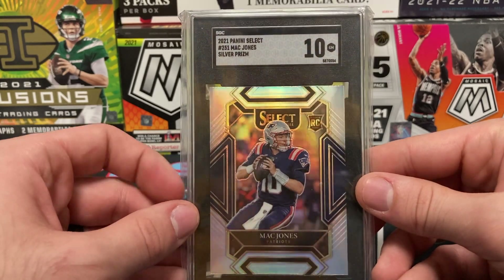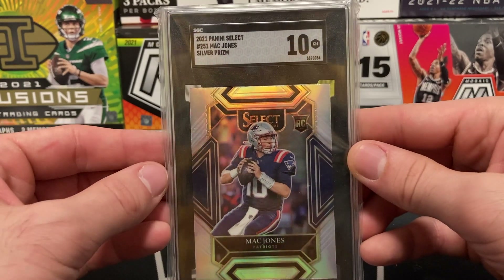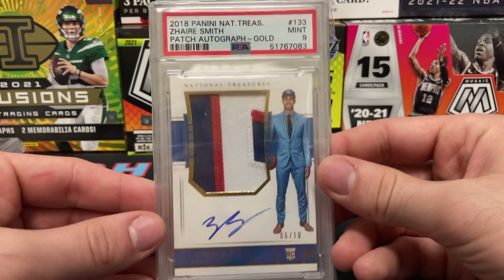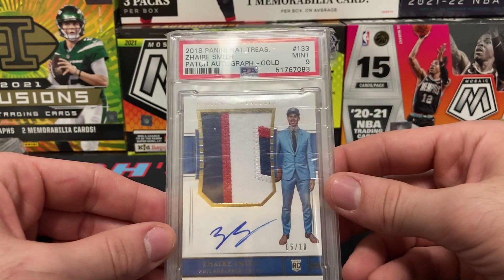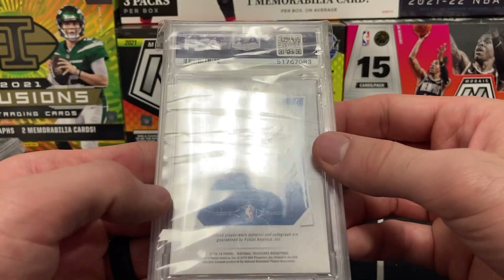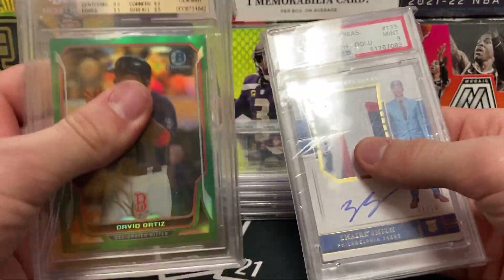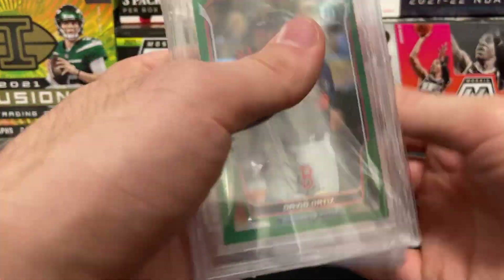SGC 10 silver prism club level Mac Jones — very nice. Him and the Patriots were able to get the W on Sunday beating the Steelers. Here we have a Zaire Smith 2018 National Treasures, 6 of 10, on-card auto, PSA 9 — super clean card, super fresh. Feels like a bet, honestly. These thick PSA cases feel like Beckett cards.